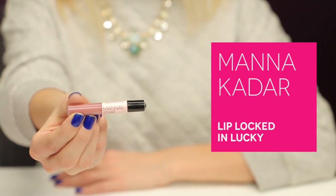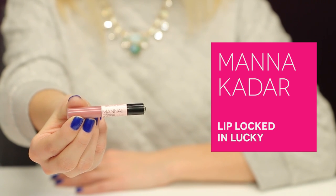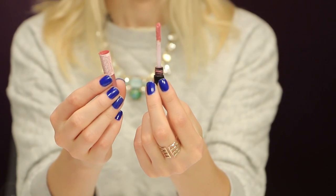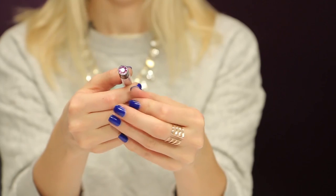The first sample choice product is from Mana Kadar. It's their lip-locked priming gloss stain. It's actually a combination of a lip primer, a lip gloss, and a lip stain. Because it's a primer and a stain, it's going to last all day. The color is called Lucky — it's a pretty rose color. And it has a little diamond on it; it's really fancy packaging.